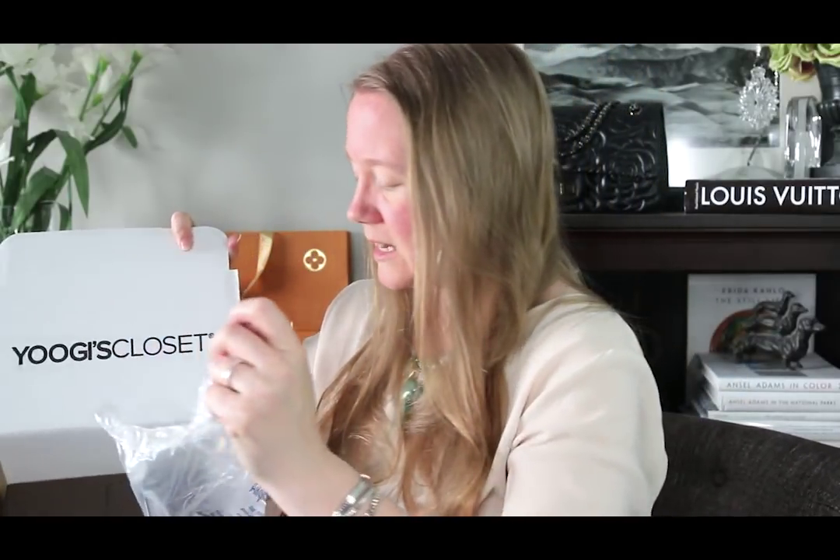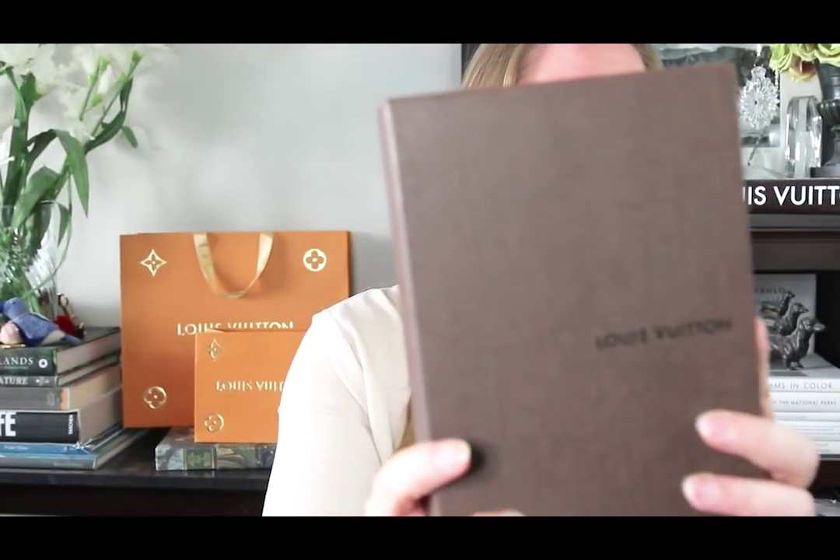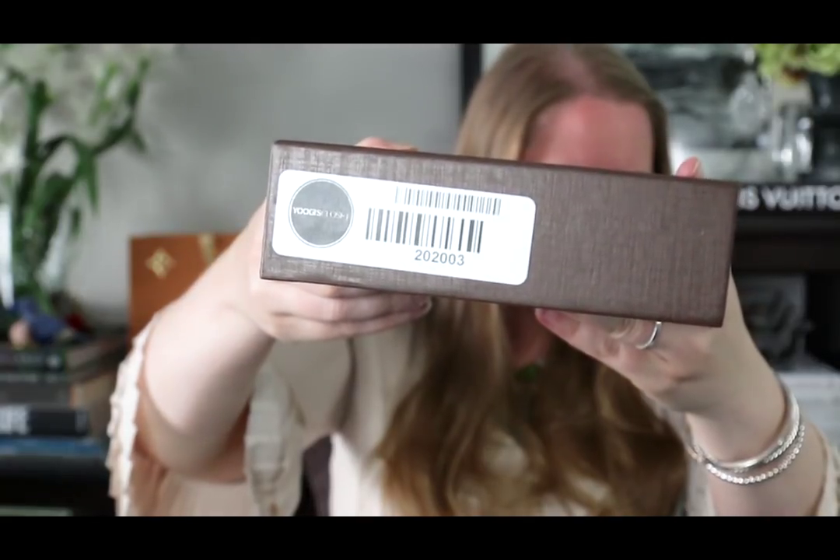Under the envelope is some bubble wrap. This item did come in the original box and I was curious if they would put that box in a dust bag — it is not in a dust bag. I saw in the listing that the box has a little damage. Yeah, I think you can see it — there's like a ring of water around here, it's very light. That doesn't matter, I didn't buy it for the box, but it's cool that it came with the box. I think it also came with the original tags and the dust bag. There's a Yoogi's Closet sticker on the box I'll try to peel off.